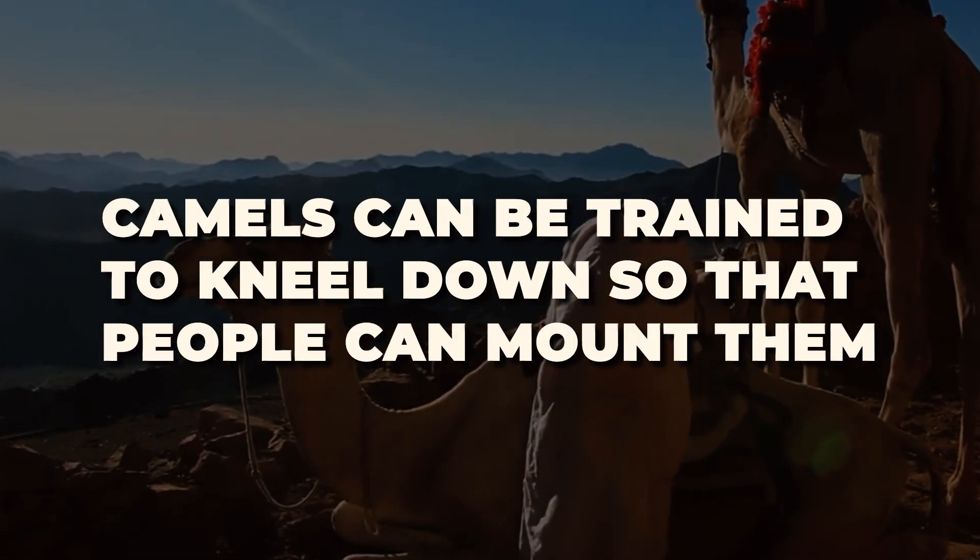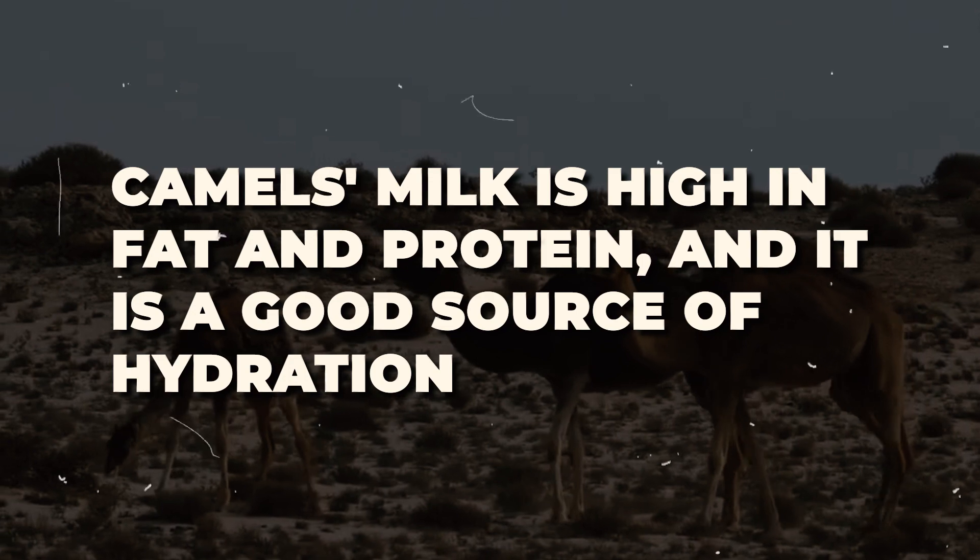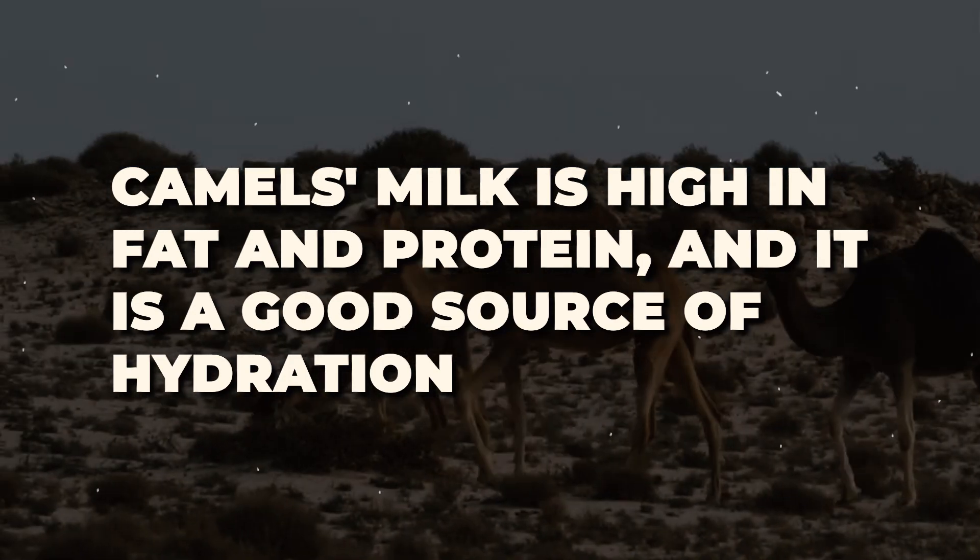Camels can be trained to kneel down so that people can mount them. Camels' milk is high in fat and protein, and it is a good source of hydration.